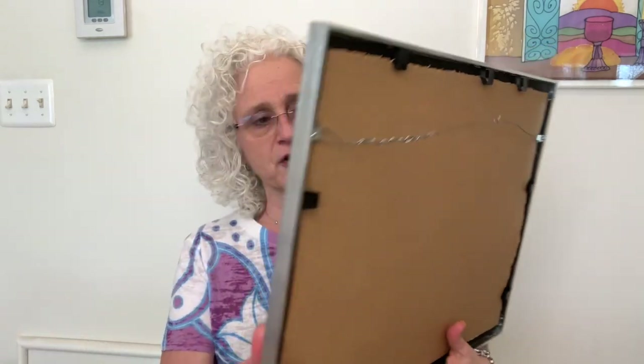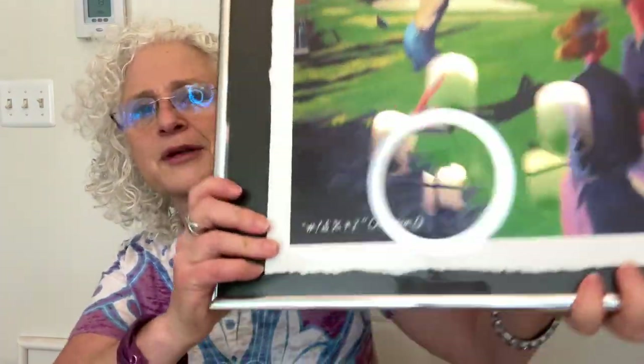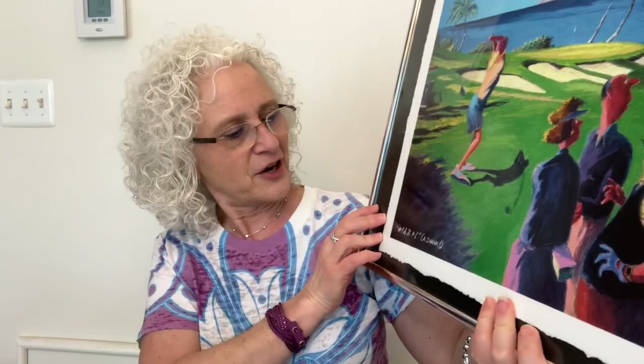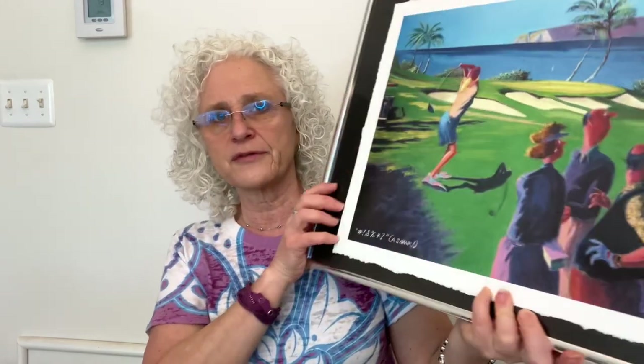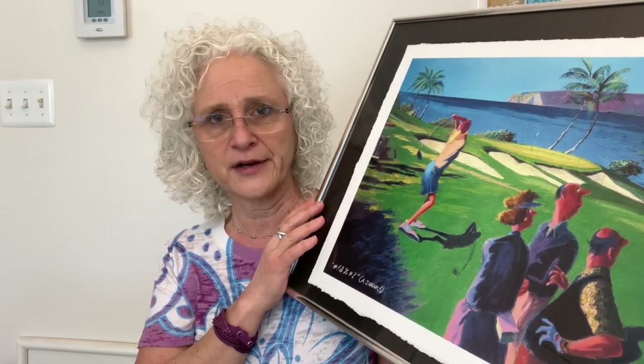He does what he calls humorous art. The title on this one is kind of like a swear word — all the characters like they used to do in old cartoons — and then it says 'A Shank.' It is signed and numbered, number 173 of 450. This piece is actually still on his website, it has a different title now, something about paradise, and I think it's a different size.